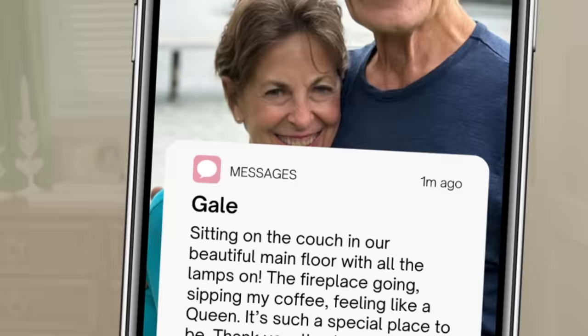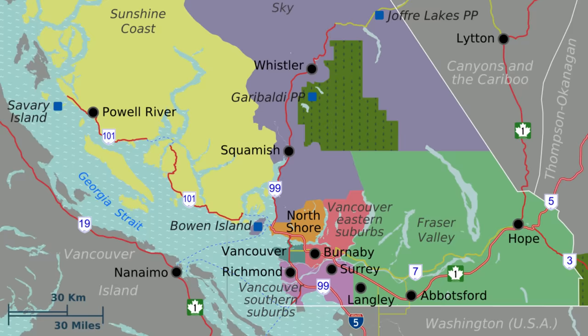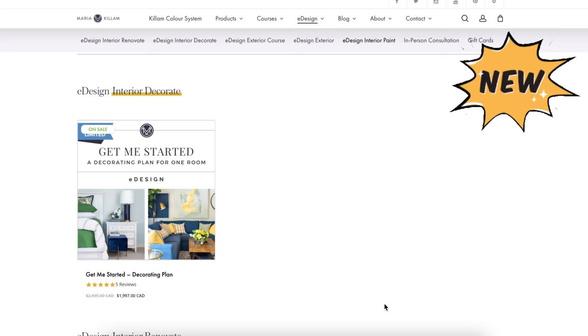This is the note Gail sent me the next morning: 'Sitting on the couch in our beautiful new main floor with all the lamps on, the fireplace going, sipping my coffee, feeling like a queen. It's such a special place to be. Thank you, thank you, thank you.' That was super fun. If you like this video please subscribe below. If you live in the lower mainland and have a room that needs to be styled up like this, email some photos to mariakillam@gmail.com and you might be in my next Color Rescue.